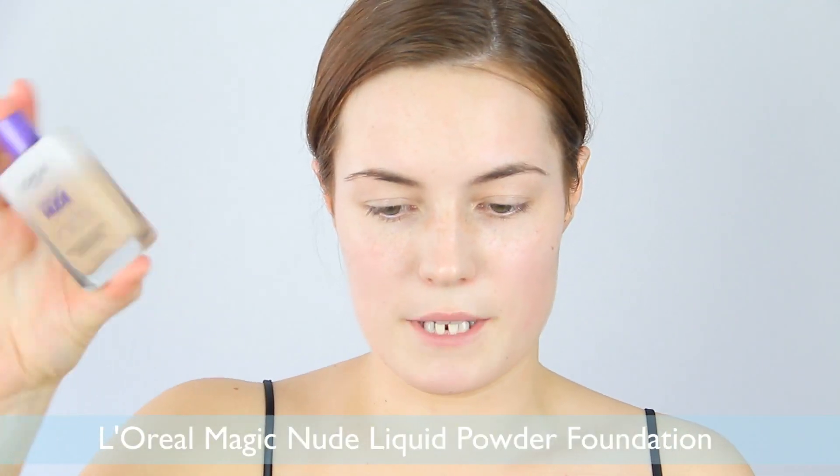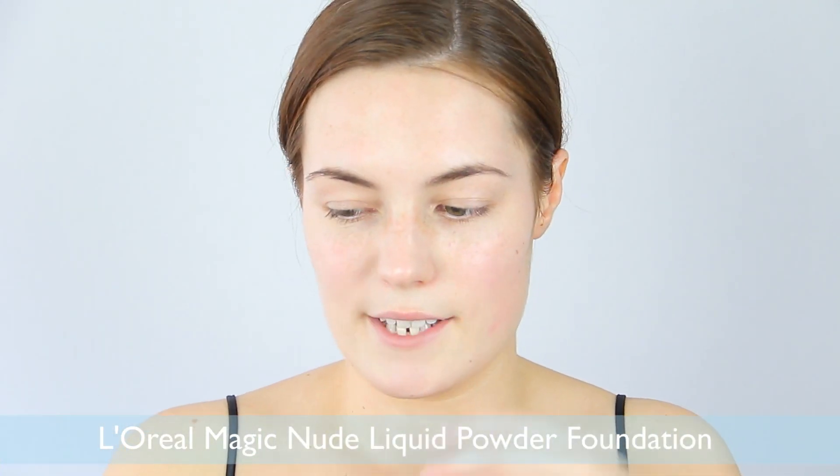For foundation I'm using the L'Oreal Magic Nude Liquid Powder. This is particularly interesting because it's a liquid-to-powder finish — it's extremely liquidy, you can even hear it in the packaging when shaking. It dries to a powder finish, and I feel it's the perfect foundation for summertime because it stays put all day. A little bit goes a long way due to its velvety texture, so I'm applying it with a foundation brush.